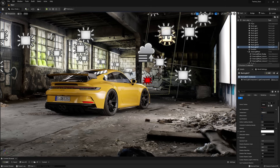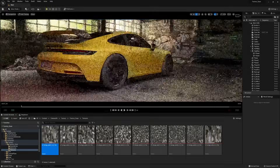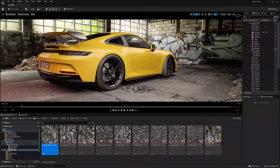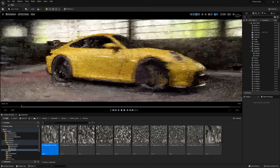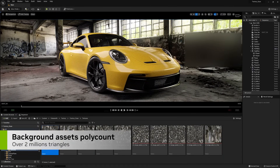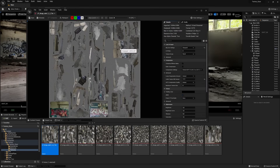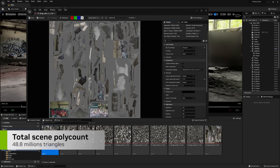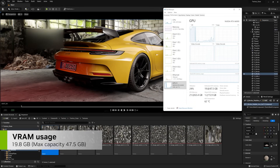A few interesting stats from my current scene: we are running at around 60 frames per second in path tracer mode, with the A6000 doing a great job maintaining that high frame rate. We have no problem switching between the three different views. The background building is a scan asset of over 2 million triangles containing 10 sets of 16K textures — again, no issues for the A6000. The overall poly count of my scene is almost 50 million triangles, and we are currently using just under 50% of VRAM capacity, so we still have room to add more assets.